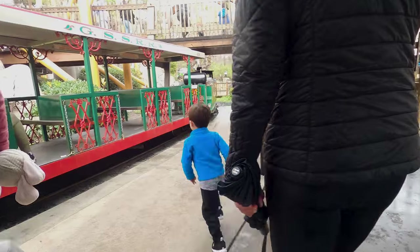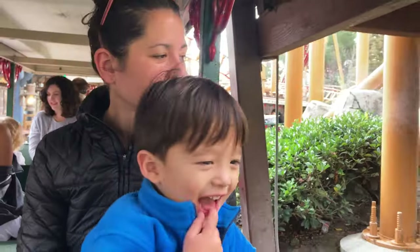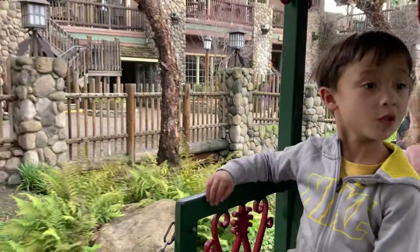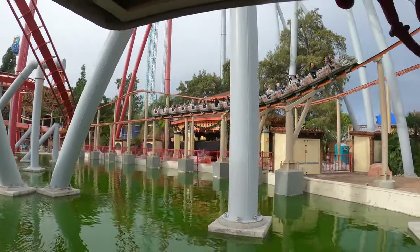There's a nice long train ride that took us through a section of the park. The train goes under the roller coaster track, which was fun.